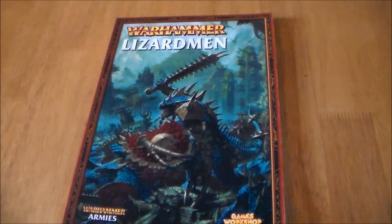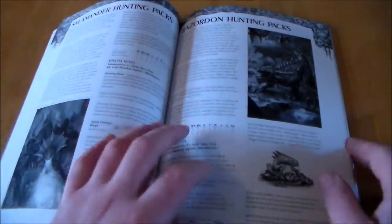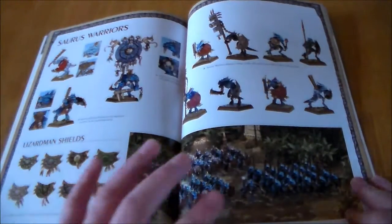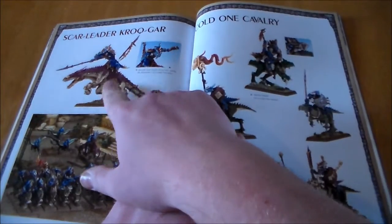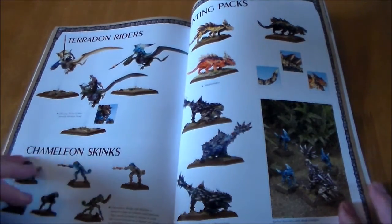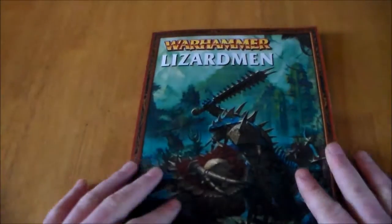First up I got the old Lizardmen army book — this is not 8th edition, I think probably 6th to 7th edition. Like I bought the Empire book when Age of Sigmar came out, these are redundant now unless you want to play old editions, but it's a great source book with really nice pictures. Most of the models in it are still out now. The fluff is there even though their fluff is completely different now in Age of Sigmar, but it's a great little read.